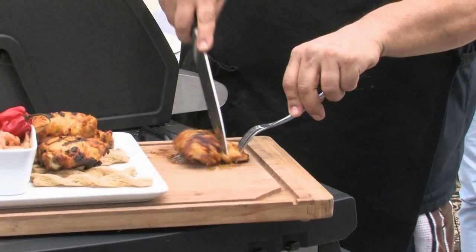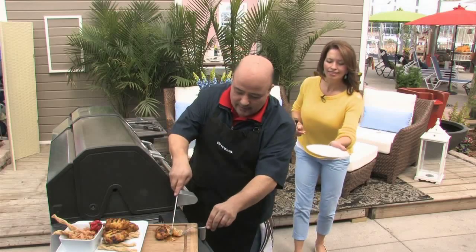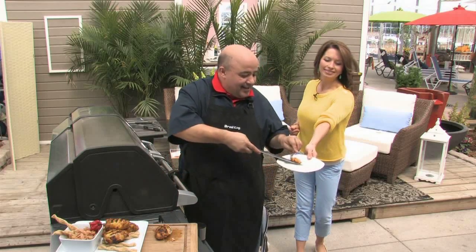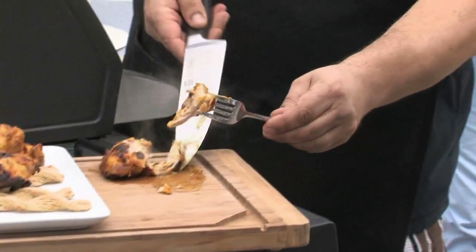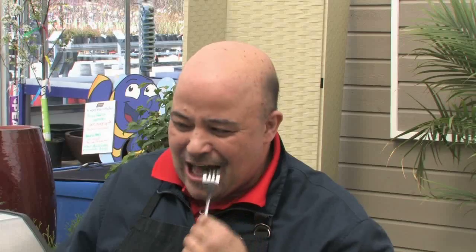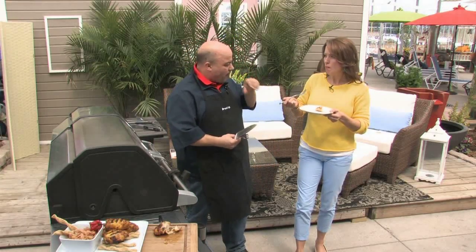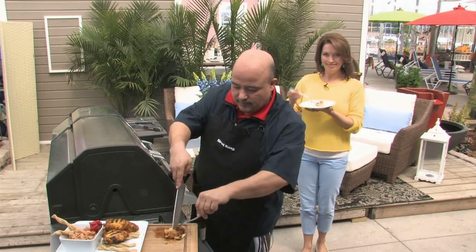They taste the chicken — it's very juicy and just coming apart. The verdict: the yogurt calms the heat down, it's got a nice bite to it, and has wonderful East Indian flavors. It's beautiful. They thank BBQ Naz for coming in and close out the segment: 'That's it for Tara at Home — have yourself a great, hot, spicy weekend!'